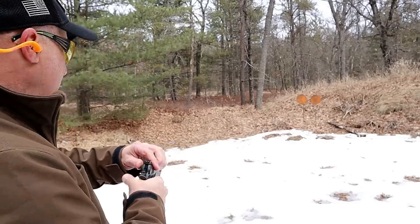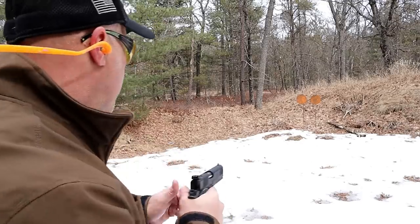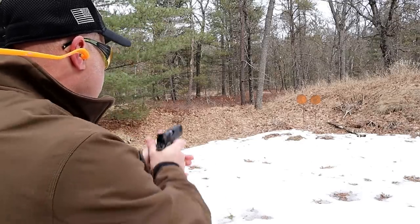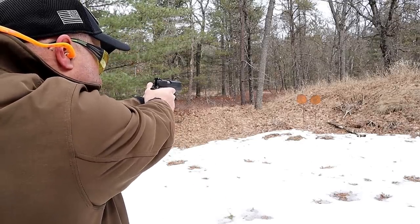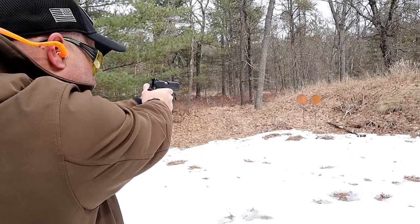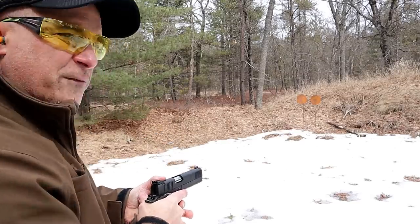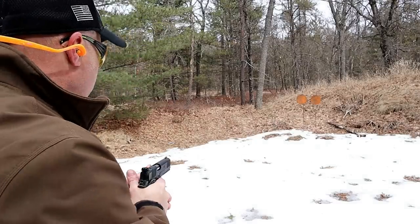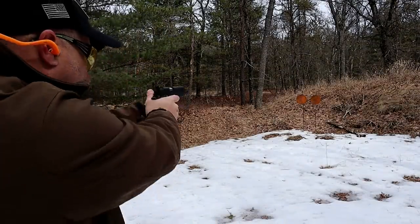Let's shoot this thing. It's a fast round, it's a fun round, it's a loud round, and it has very low recoil — I'll demonstrate that in a little bit.